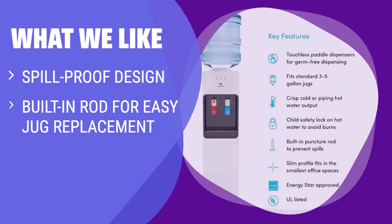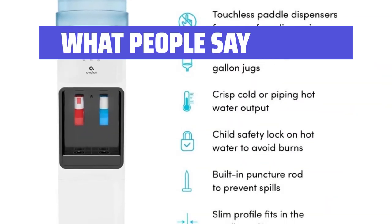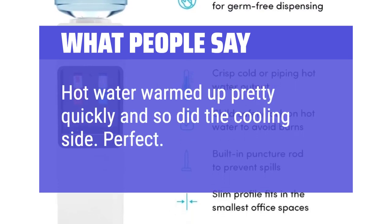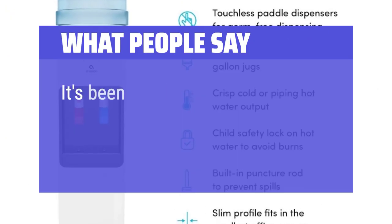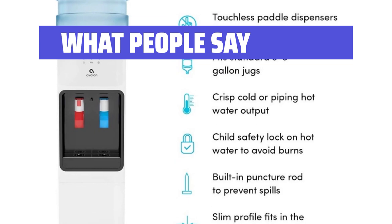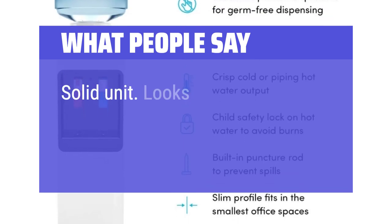What we like: If you prefer a spill-proof design with easy jug replacement, a built-in rod for puncturing water jugs, and a slim design for small spaces, this top-loading water cooler is ideal for you. What people say: Hot water warmed up pretty quickly and so did the cooling side — perfect. It's been used heavily on a daily basis and works quite well. Solid unit. Looks great.